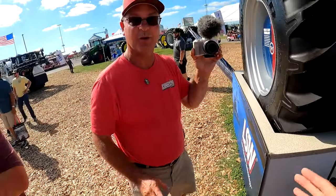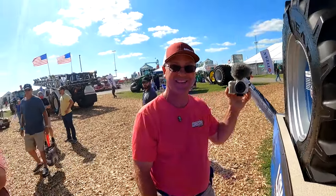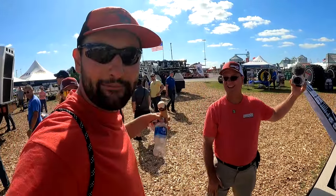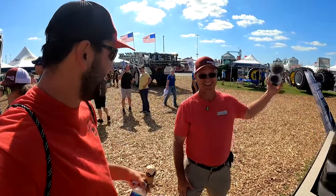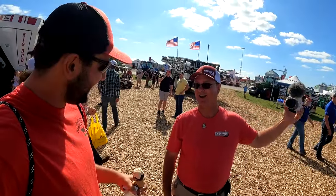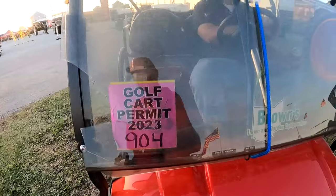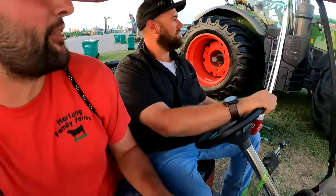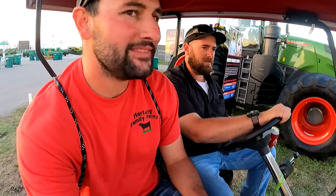I haven't had you on camera yet — it is the famous Brian. I'm not even sure I'm worthy to be in his presence, he's so famous. Always good to see you, man. Let's go do some shenanigans.